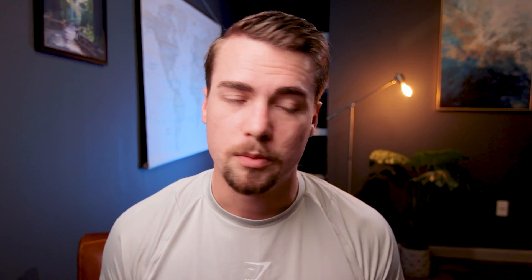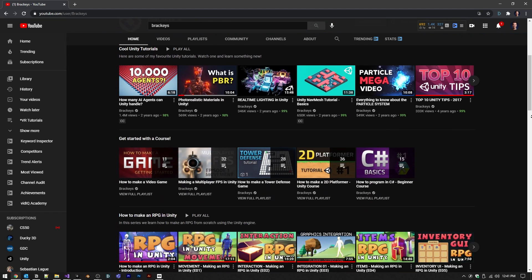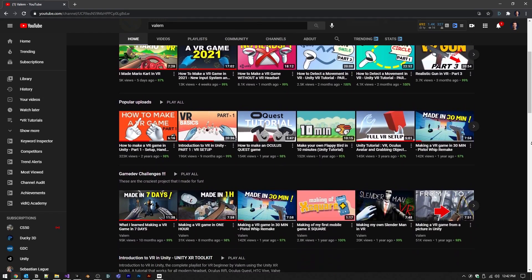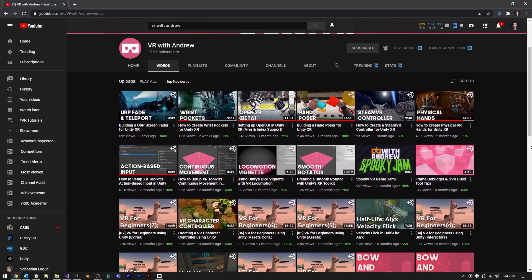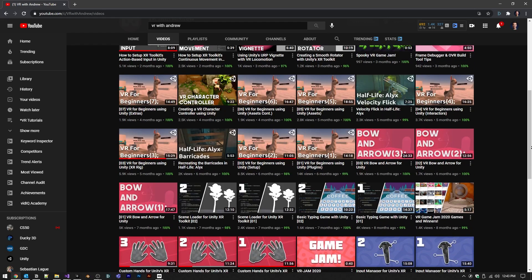Some great resources for that are Brackeys' YouTube channel — he's absolutely amazing and the videos up there are incredible, even though he doesn't put out videos anymore. Two other resources for VR-specific tutorials are Valem — I don't know how to pronounce his YouTube channel, but it's up on the screen — and also VR with Andrew, whose tutorials are very good on the programming side. And of course, if you stick around, I will be putting out lots of content in the future.